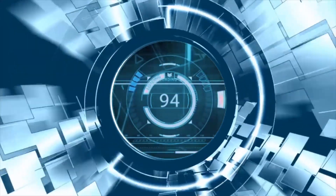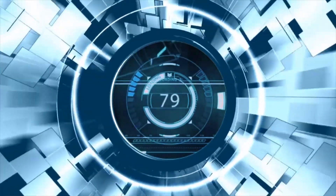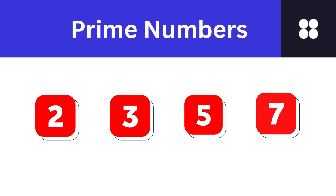What if I told you there is a secret code hidden in the very fabric of numbers? Stay tuned as we decode the enigma of prime numbers, revealing a world of secrets you never knew existed. Let's get started.